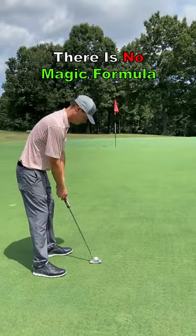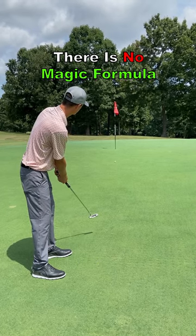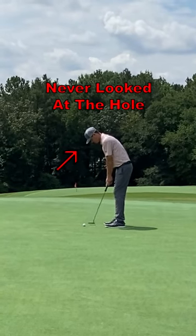Unfortunately, there is no magic formula on the speed at which you need to hit each putt. Distance control comes from practice through repetition, experience, and knowing the external influences.